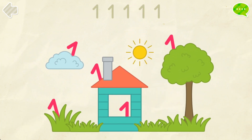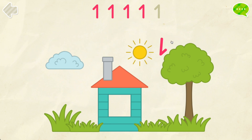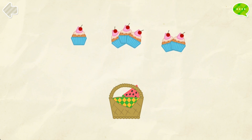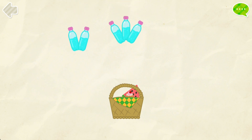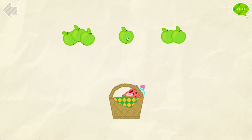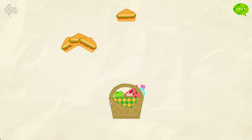Collect all the number 1s. 1. 1. 1. 1. 1. Perfect!